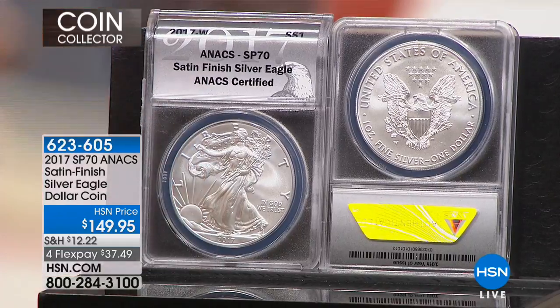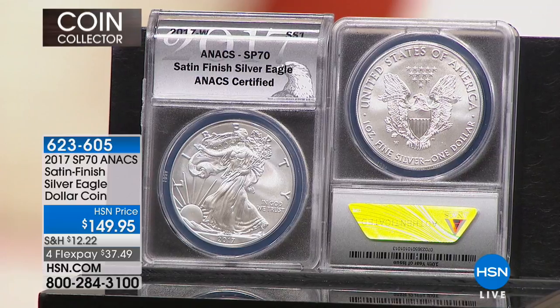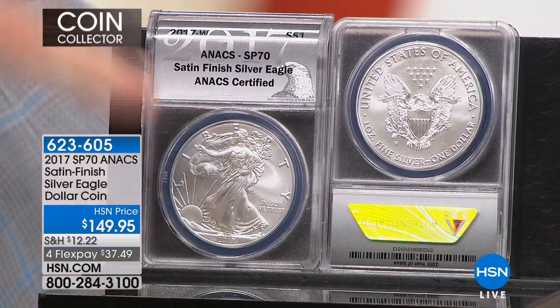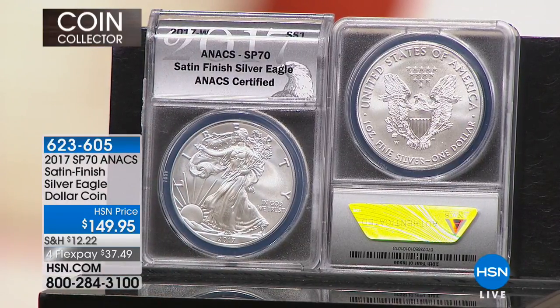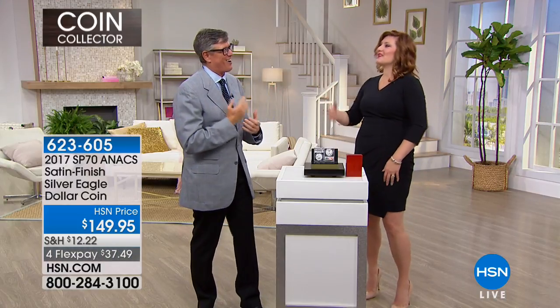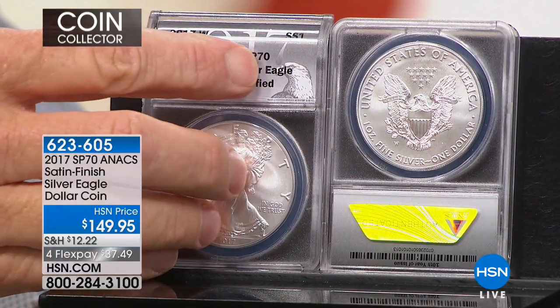This coin is rarer than every regular issue proof American Silver Eagle. I sell the regular proof Eagle this year at $179, and this coin is rarer than everyone in the history of the United States Mint. When I found that out, I took advantage of the information and purchased 10,000 coins. Keep in mind, not all 10,000 grade SP70 — only a tiny fraction will grade absolutely perfect SP70. Why is that SP70 important? In coin collecting, the single most important determining factor of value is condition. The higher the grade, the more it's worth. We grade on a 70-point scale.